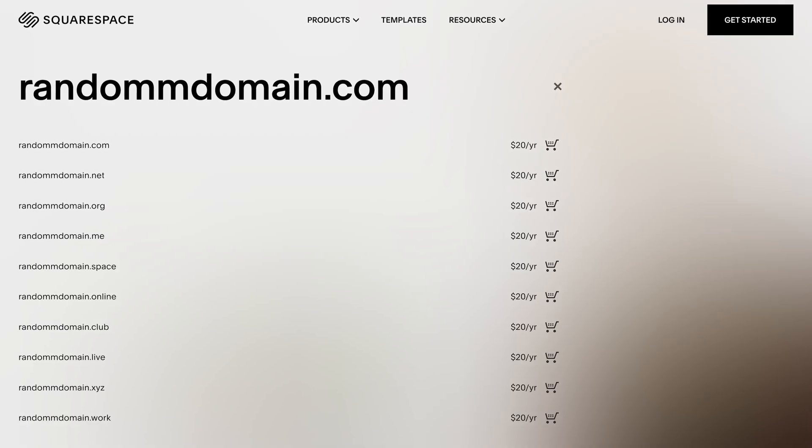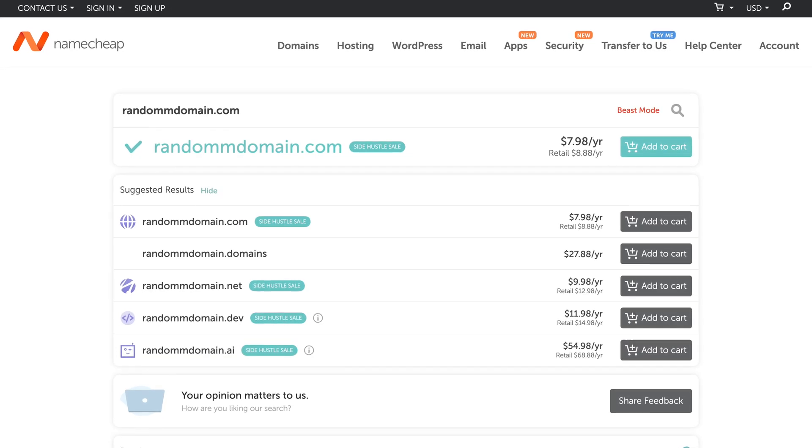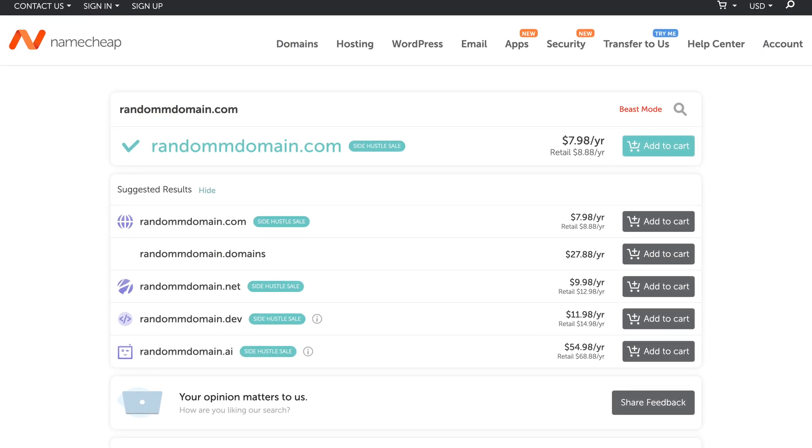So I get this question all the time: should I buy my domain name with Wix or Squarespace or my web host? Should I buy my domain name with X because that's who I'm using for my website builder or that's who my web host is? Should I buy it there, or should I buy my domain from somewhere like Namecheap or Porkbun and connect it to Wix or Squarespace?